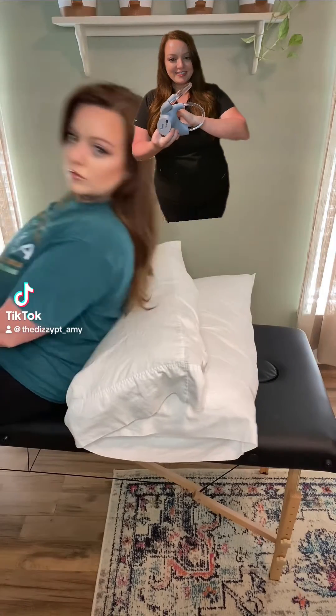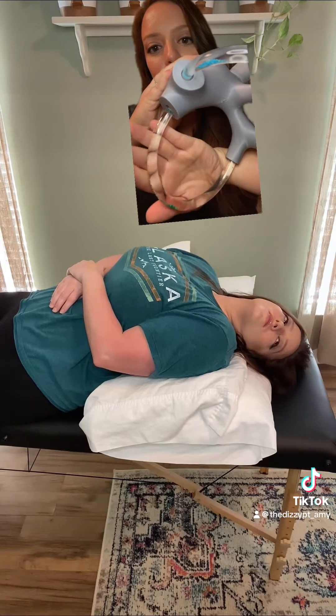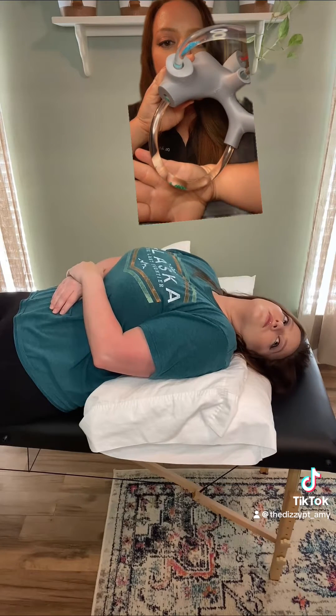Watch me demonstrate a left Eppley maneuver using a left ear model to show you what your ear crystals would do during this maneuver. Notice when I lay backward, my crystals tip backward in the tube and settle to the back of the tube.